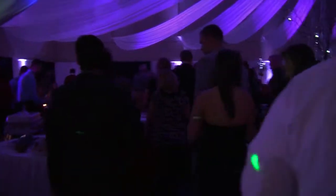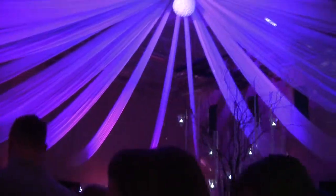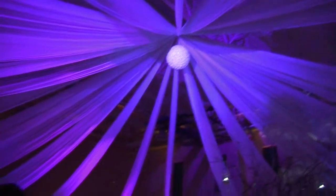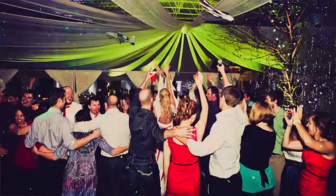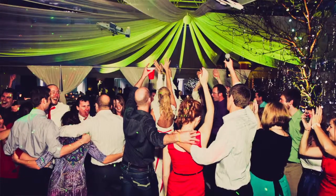The idea behind the large package is to light, well, everything. This includes the entrance ways, the bar area, or even the bathrooms if you like. The whole facility is lit with up lights and midnight sky effects. It's the equivalent of asking us to light your wedding reception the same way that I lit my wedding. The cost is $1,100.